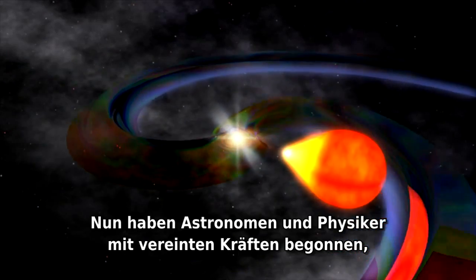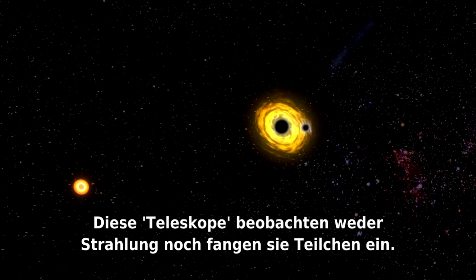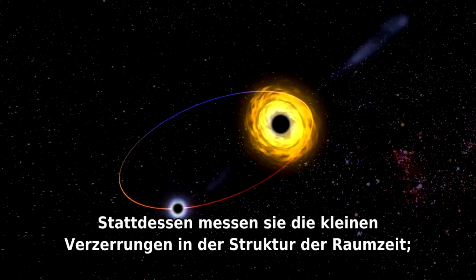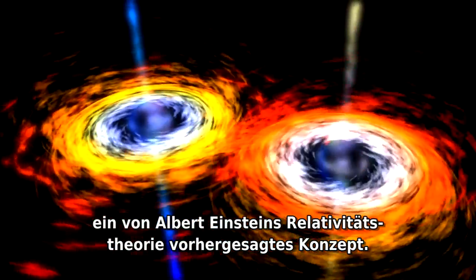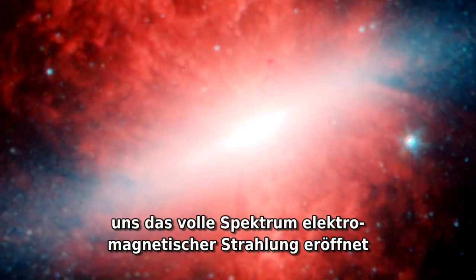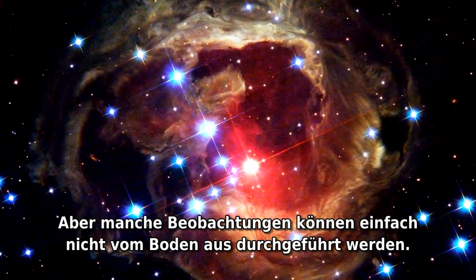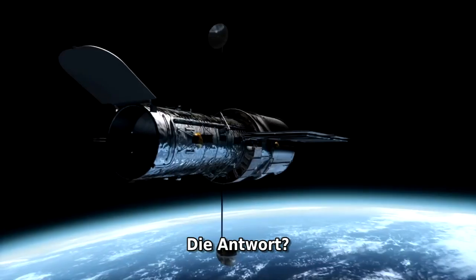Finally, astronomers and physicists have joined forces to build gravitational wave detectors. These telescopes do not observe radiation or catch particles. Instead, they measure tiny ripples in the very structure of space-time — a concept predicted by Albert Einstein's theory of relativity. With a stunning variety of instruments, astronomers have opened up the full spectrum of electromagnetic radiation and have even ventured beyond. But some observations simply can't be done from the ground. The answer? Space telescopes.